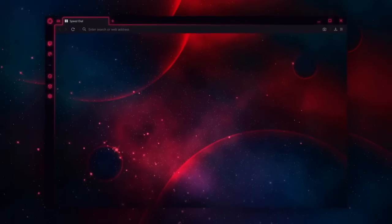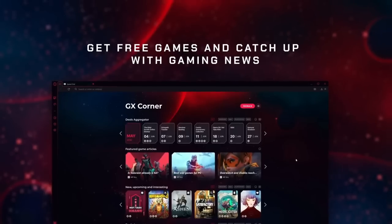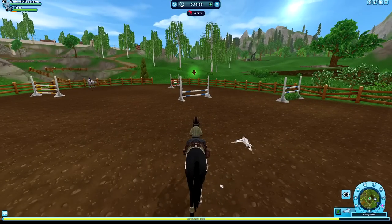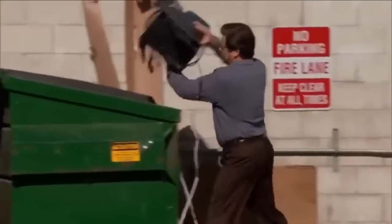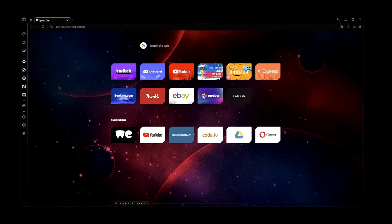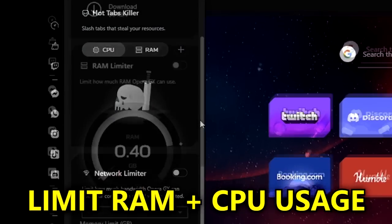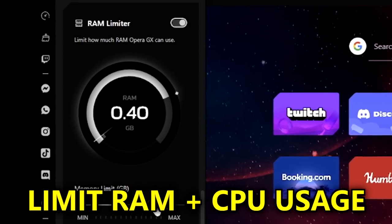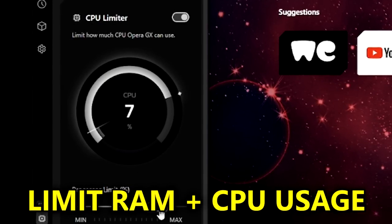Opera GX is the world's first web browser built for gamers, which is one of the most brilliant and revolutionary things I've discovered in a while. When other browsers get in the way of my gaming with their crazy RAM and CPU consumption, I start to rage and break things. Lucky for us rodents, Opera GX has got us covered. With GX Control, you can limit how much RAM and CPU the browser uses, so your gaming is not affected while you're listening to music and watching your favorite YouTuber — aka me.